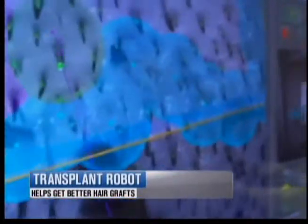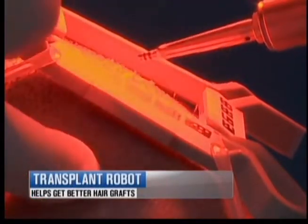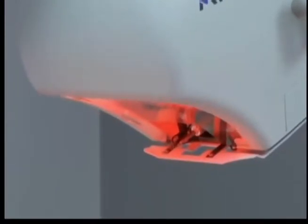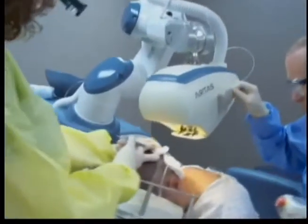The robot is able to identify individual hair follicles and then precisely cut them out one at a time. The robot's precision means there is less likelihood of damaging the hair, and it eliminates a major drawback of the most common type of transplant, where doctors remove a strip of hair and then separate it.